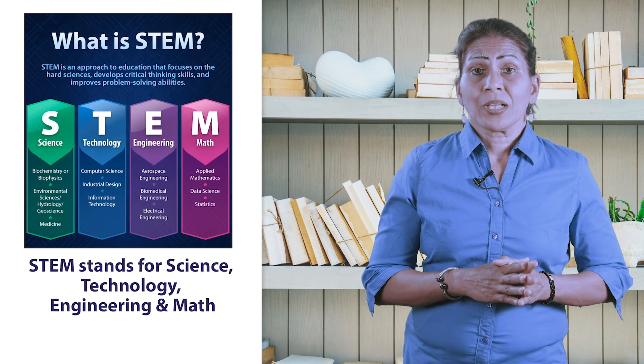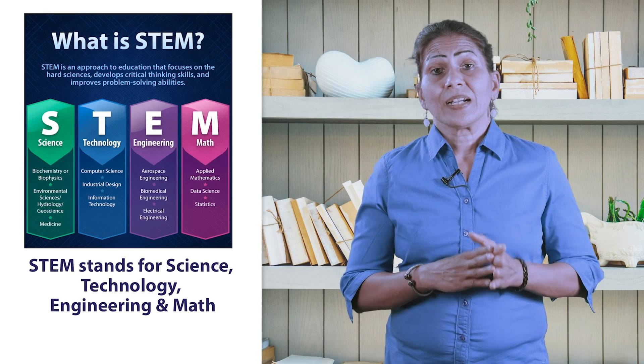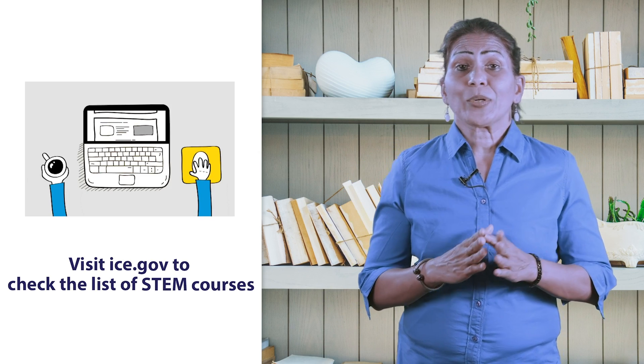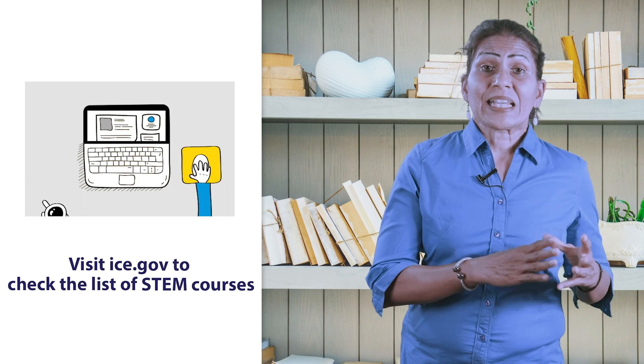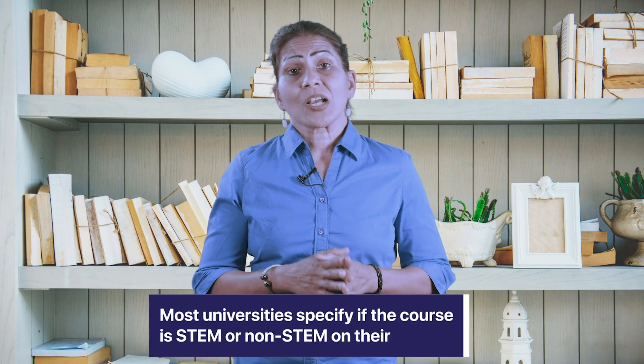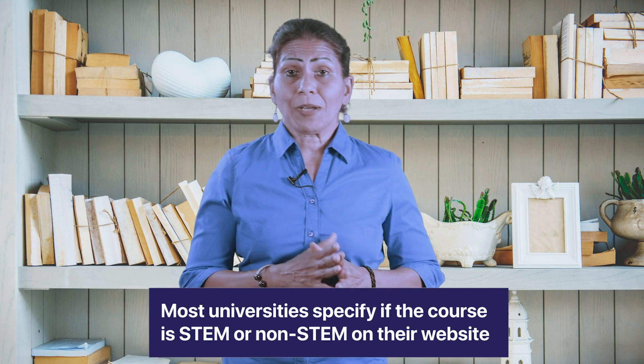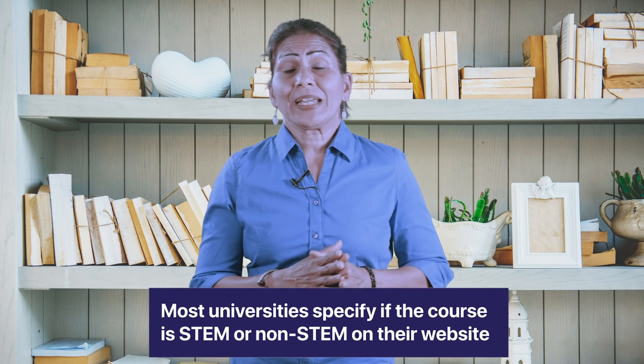What are STEM courses? STEM stands for Science, Technology, Engineering, and Mathematics. The website where you can look at the list of STEM courses is ice.gov. Most universities also specify if the course is STEM or non-STEM on their website so that you can make an informed choice.